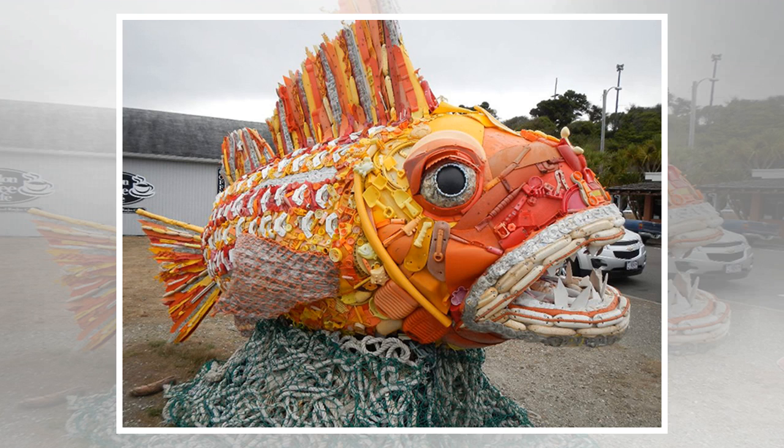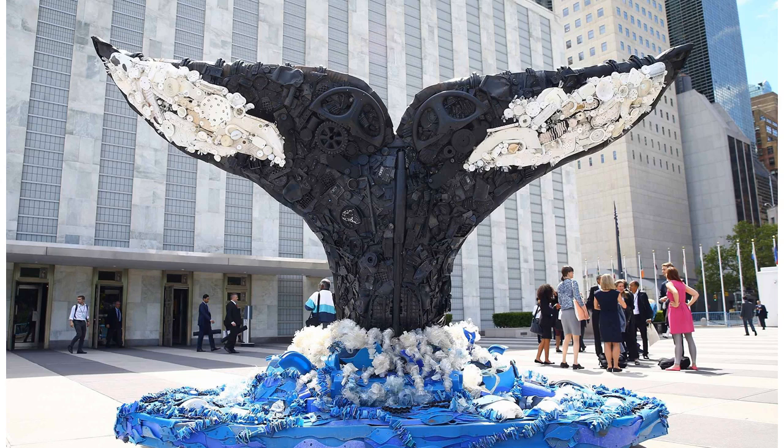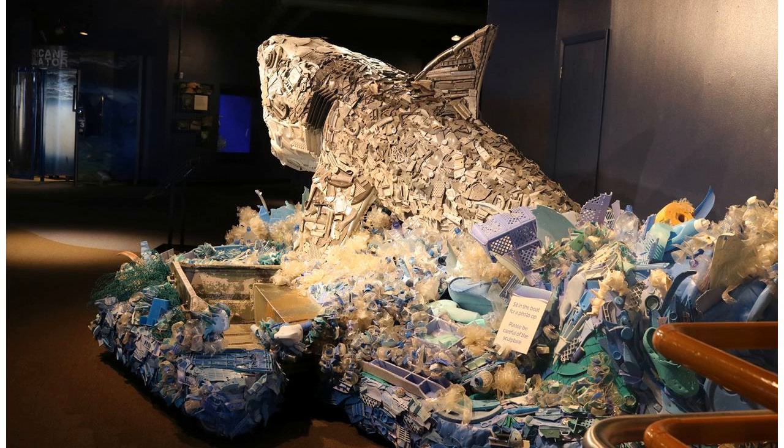The artwork, part of a project called Washed Ashore: Art to Save the Sea, is the creation of Angela Hazeltine Potsy, who started making the pieces after seeing plastic heaped by the waves onto Oregon's southern coast. Potsy was in the town of Bandon, where her grandparents had lived, mourning her first husband's death.